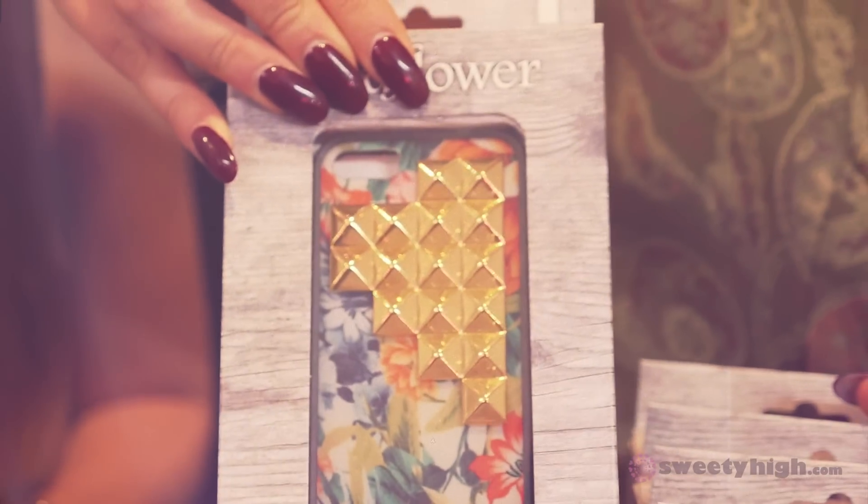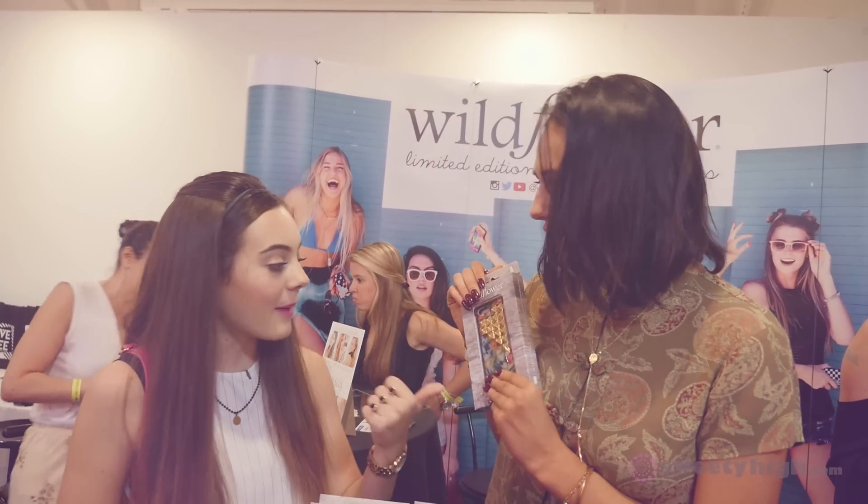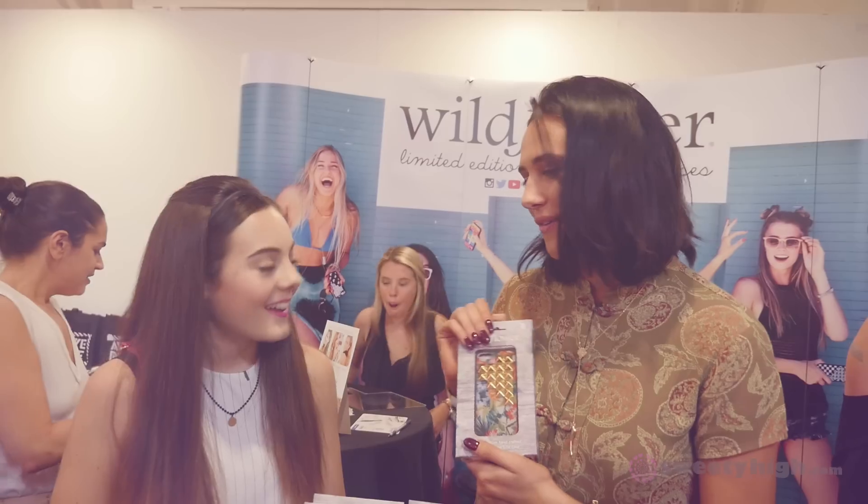My favorite thing is I have literally all of them, so I always change and match them with my outfit. So today I have on gold jewelry, so I would use one with gold studs — like this new Tropicana one. That's such a good idea, I love it, it's so cute.